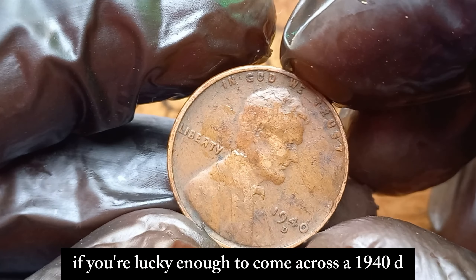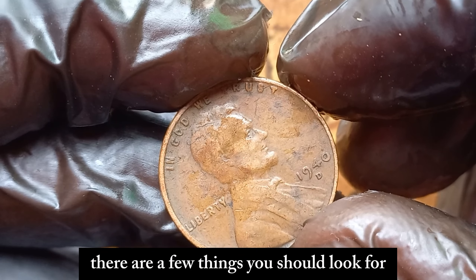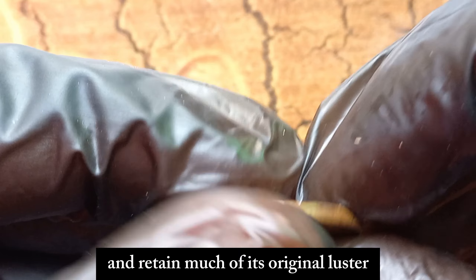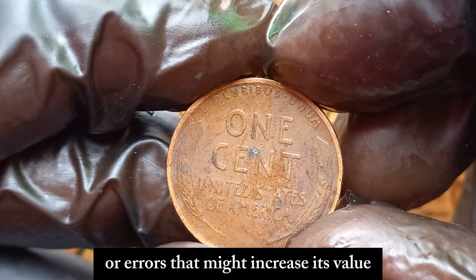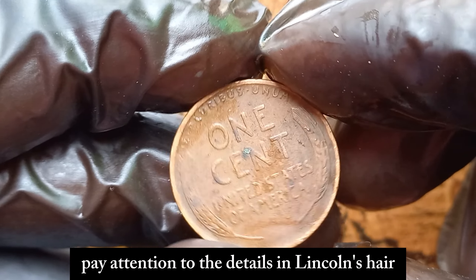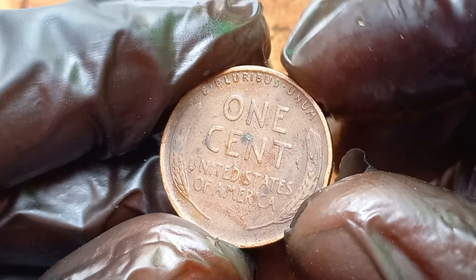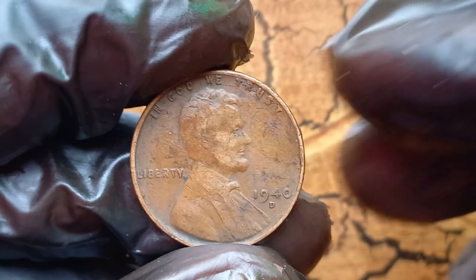If you're lucky enough to come across a 1940 D Lincoln penny, there are a few things you should look for. Check the coin's condition — it should have minimal wear and retain much of its original luster. Look for any unique features or errors that might increase its value. Pay attention to the details in Lincoln's hair, the wheat ears, and the overall sharpness of the strike. Any imperfections or wear can significantly affect the coin's value.